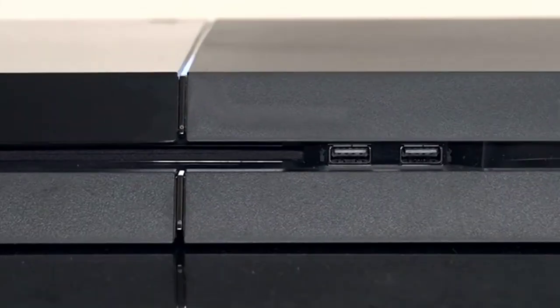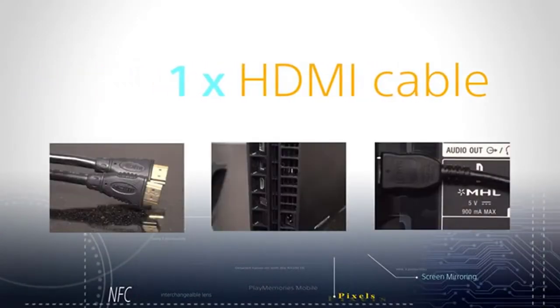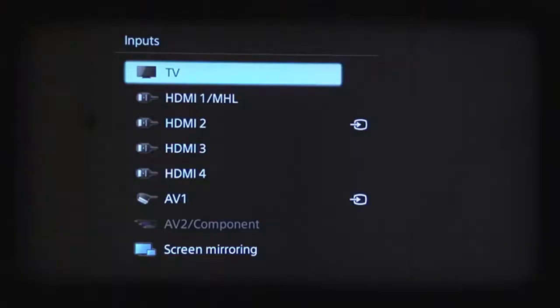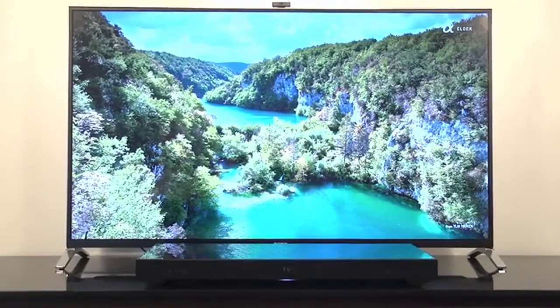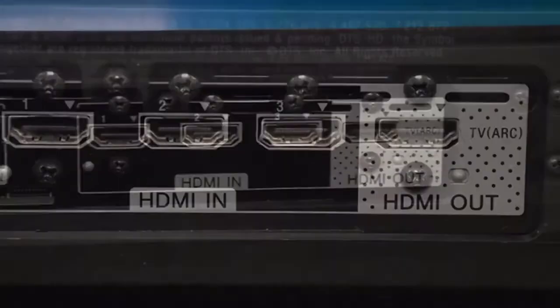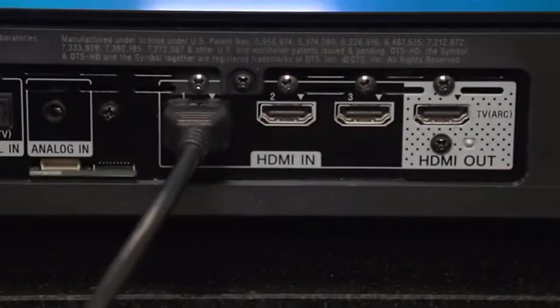This Blu-ray player also supports 4K Ultra HD disc output in near 4K quality in high definition. Moreover, it is capable of upscaling from DVD quality to near 4K quality for an improved viewing experience. With Wi-Fi built in, HDMI 2.0, 3D video at 60fps, and 1080p TV becoming increasingly common, this player offers exciting new possibilities and competitive advantages for your home entertainment system. The built-in amplifier delivers stereo sound quality, so you can enjoy your favorite music from any device or speaker system.